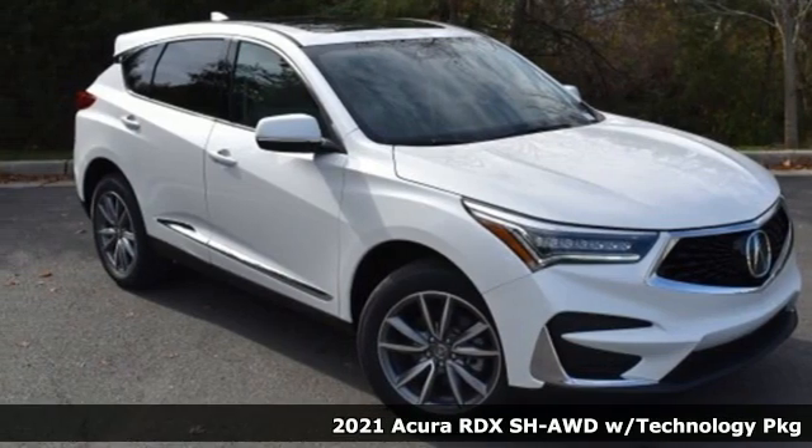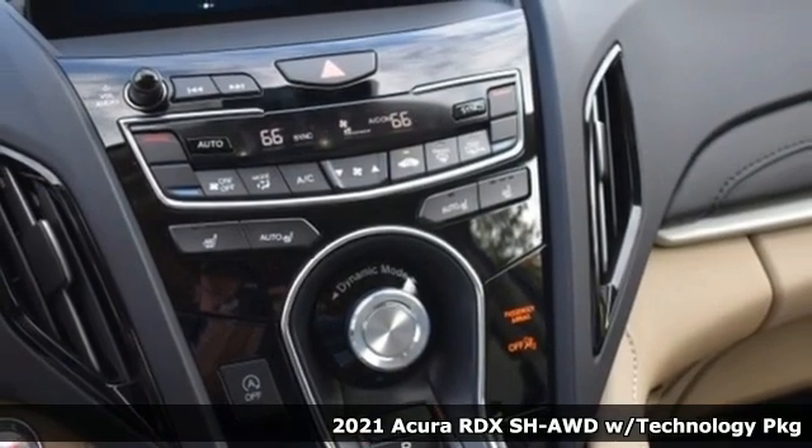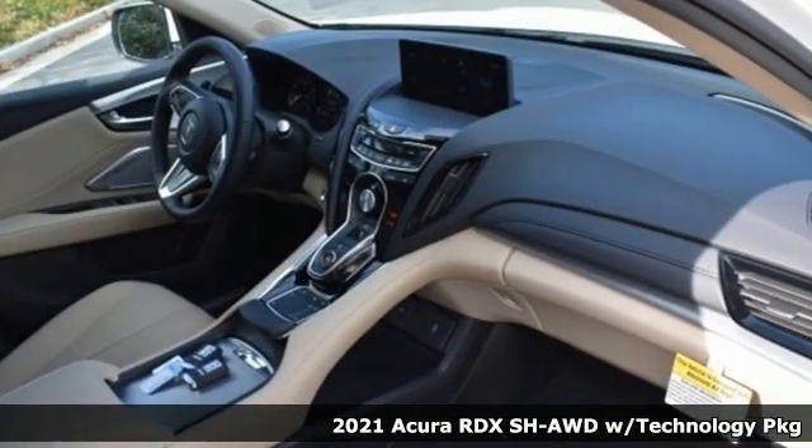Here's a new 2021 Acura RDX. It provides the comfort and luxury of a large SUV with the moves and fuel economy of a small one.